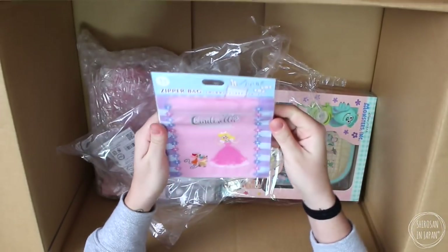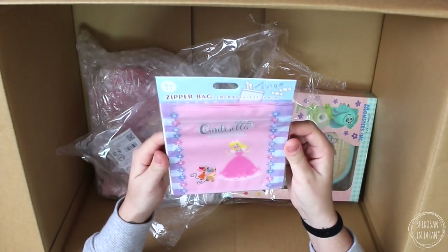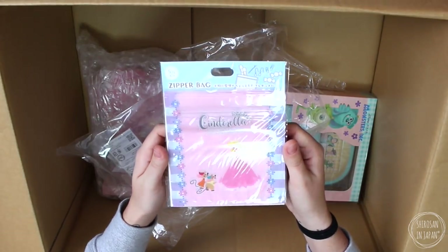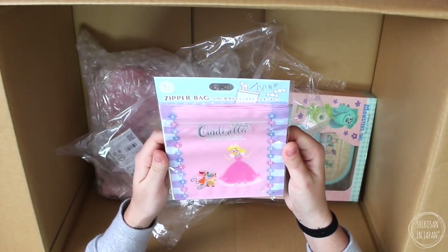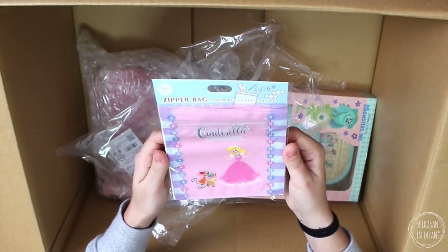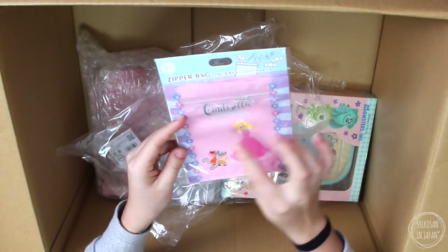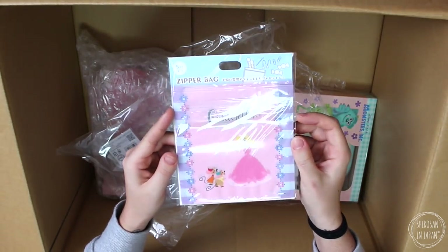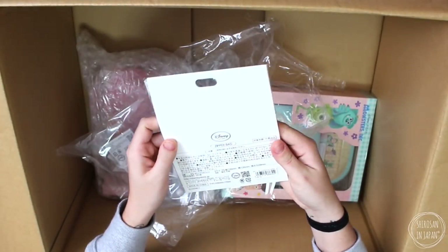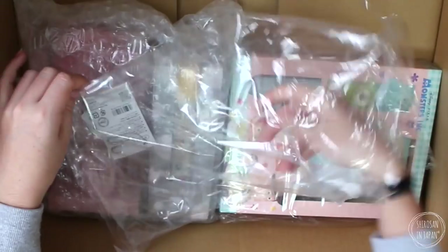Then we have got some Cinderella Ziploc baggies, and it says 'born to rule the ballroom when the clock strikes 12.' Now Cinderella is my least favourite Disney princess — I do not enjoy Cinderella at all. I never got into it, but I will use these. I usually put sticker flakes in the slightly smaller ones. They were 400 yen for five zipper bags — I would never pay that.